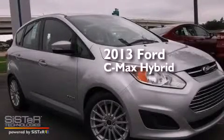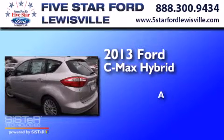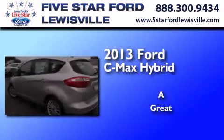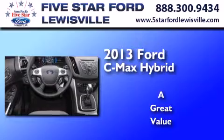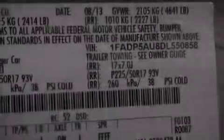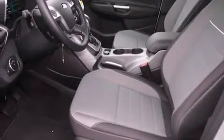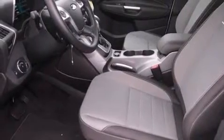This is a brand new 2013 Ford C-MAX Hybrid. Its top features include Bluetooth cell phone integration, heated seats, aluminum wheels, and traction control and stability control systems.